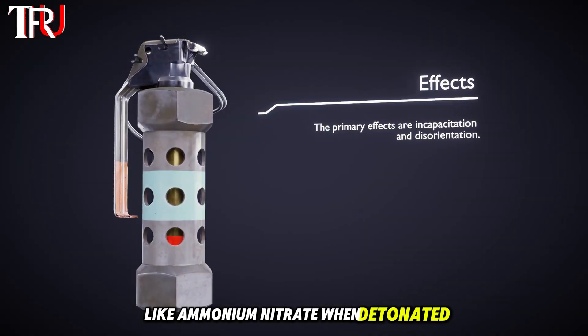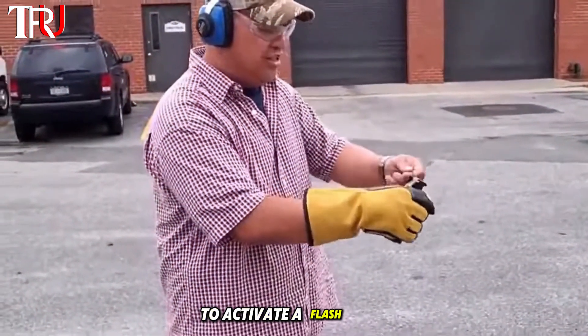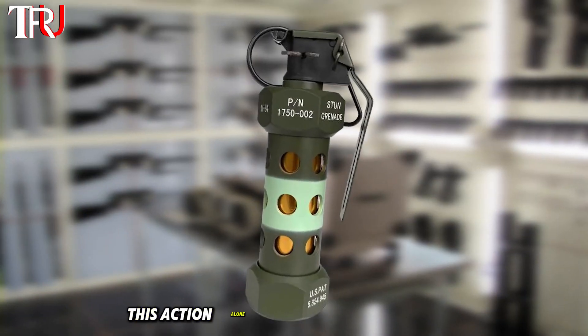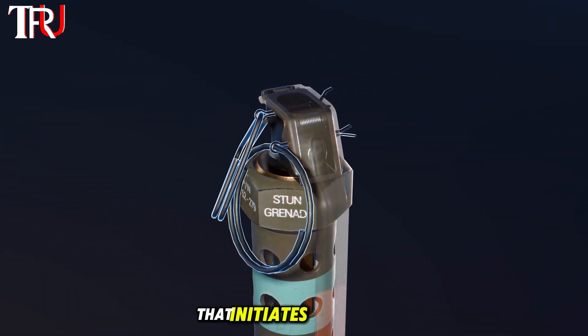When detonated, this combination produces an intense burst of light and sound. To activate a flashbang, you first remove the safety ring at the top. This action alone doesn't trigger the device — it's the release of the safety lever that initiates the process.